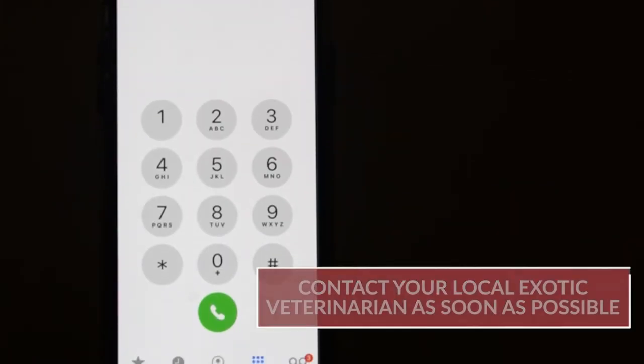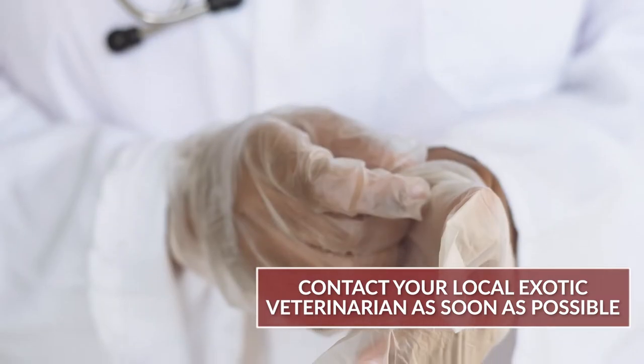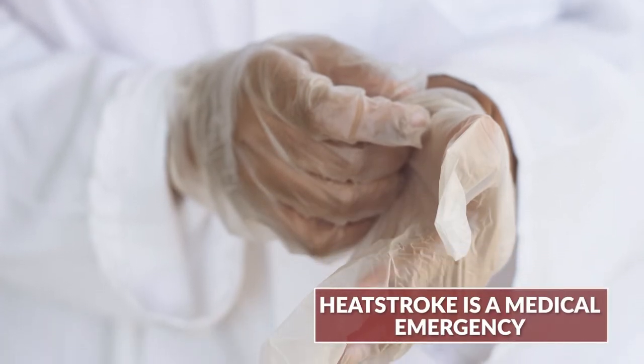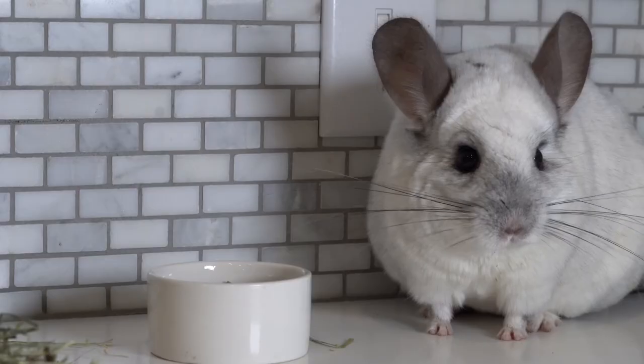Then you need to contact your local exotic veterinarian as soon as possible. Heat stroke is a medical emergency and you need to get your chinchilla to the vet right away. If your veterinarian cannot see you for a couple of hours, monitor your chinchilla closely, because if they start exhibiting signs of heat stroke again, you need to repeat the cooling process so that they do not die.